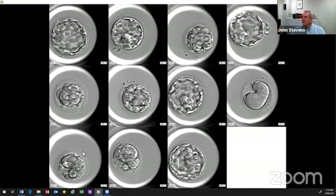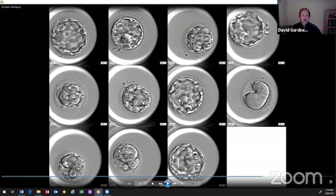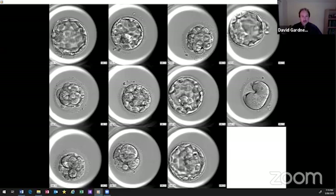Subsequent generations of artificial intelligence have been trained on literally millions of embryo images. Currently throughout the Virtus Network and at Melbourne IVF, we're doing a prospective randomized trial, letting the computer have a go at embryo selection in a prospective fashion — it's like the famous chess matches of computer versus a grandmaster. I have no doubt that artificial intelligence is the way of the future.